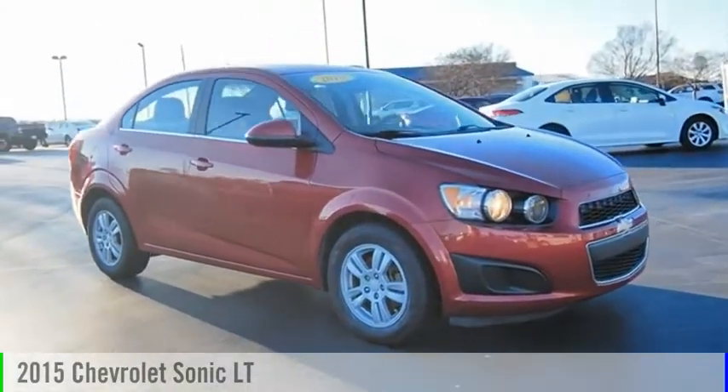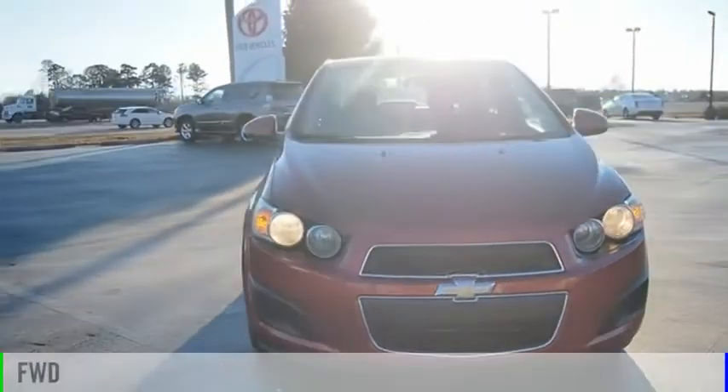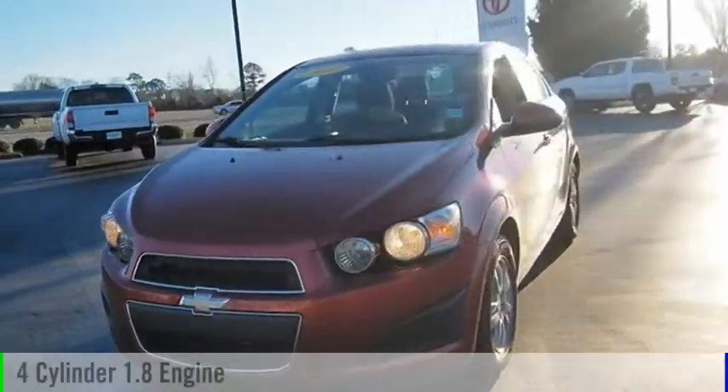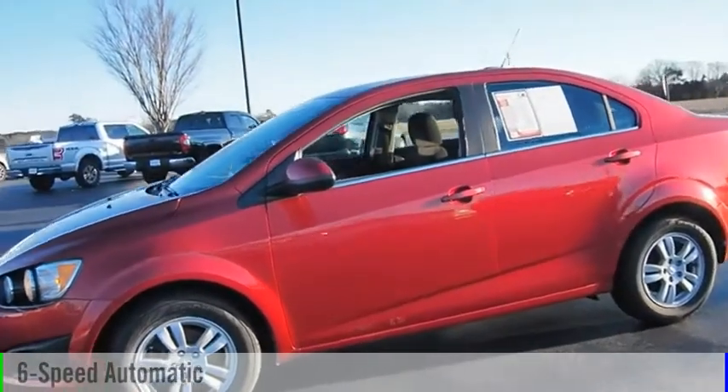We are pleased to show you the 2015 Sonic. This vehicle is powered by a front-wheel drive, four-cylinder, 1.8-liter engine, and comes with a six-speed automatic transmission.